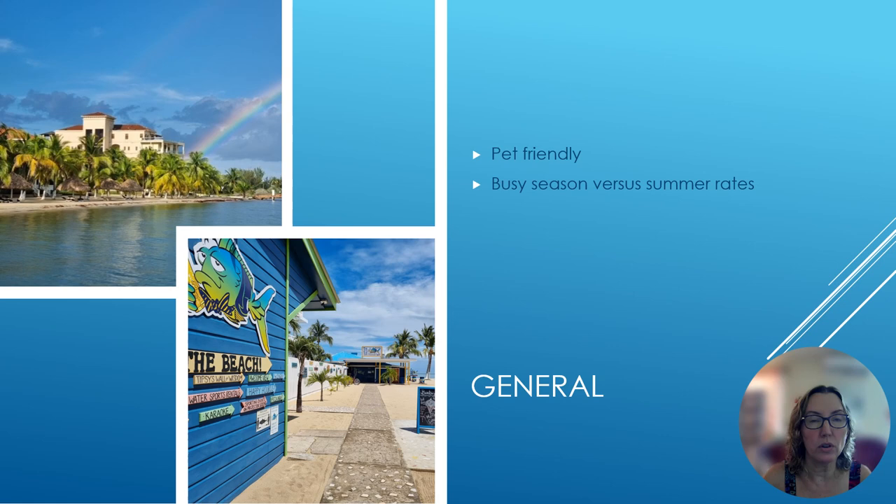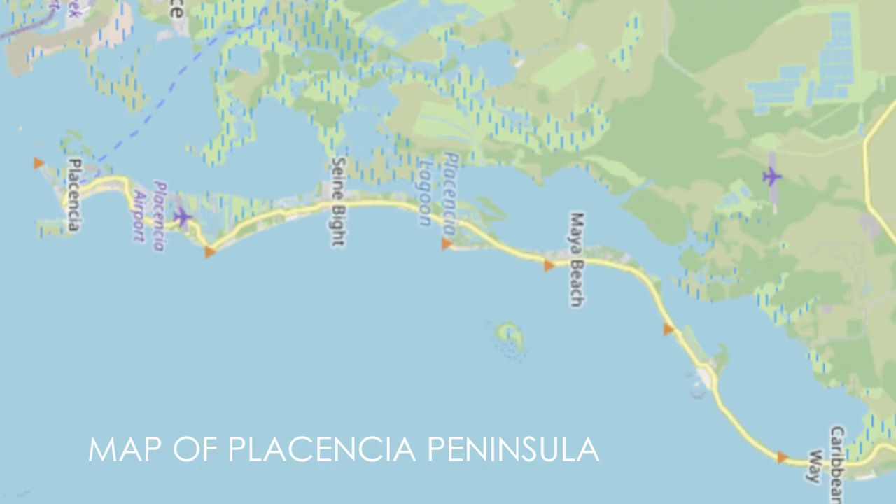Now, if I know a unit is pet-friendly, I'll mention it here, but it is always best to check with the owner or the property manager for details. The other thing I wanted to mention about rentals is that busy season rates versus summer will often be different. So when you're doing a six-month or less lease, keep that in mind if you have a price quoted to you for May or June and you think it'll be the same in the peak season of winter — that's not likely to be the case.